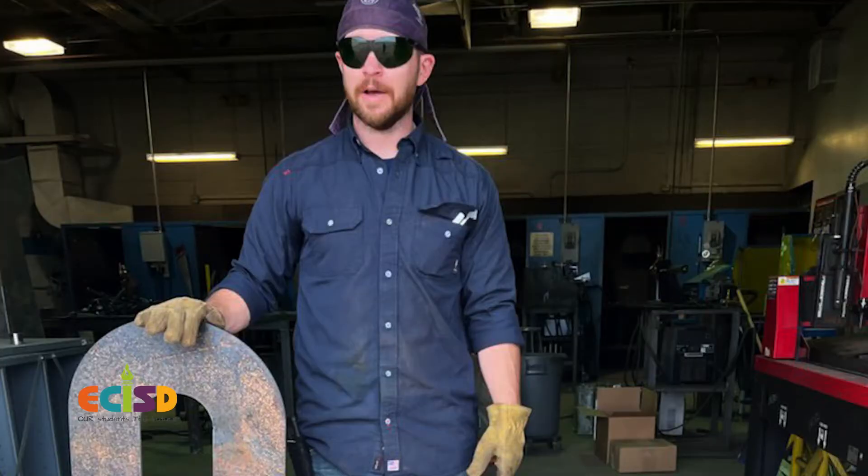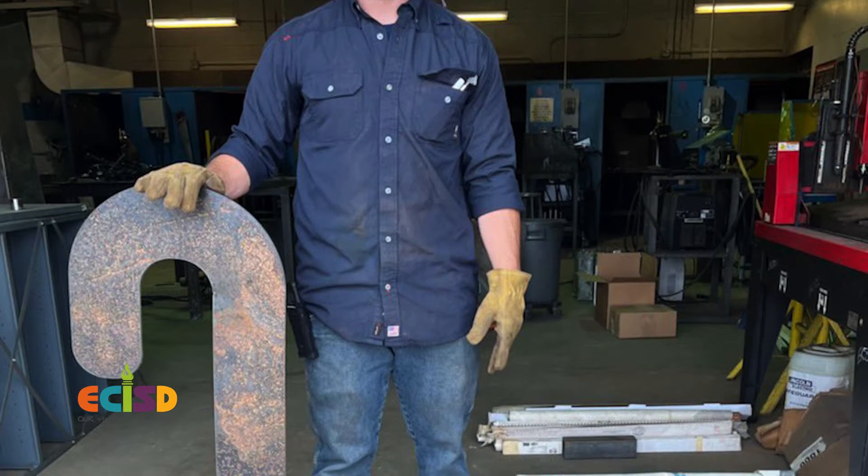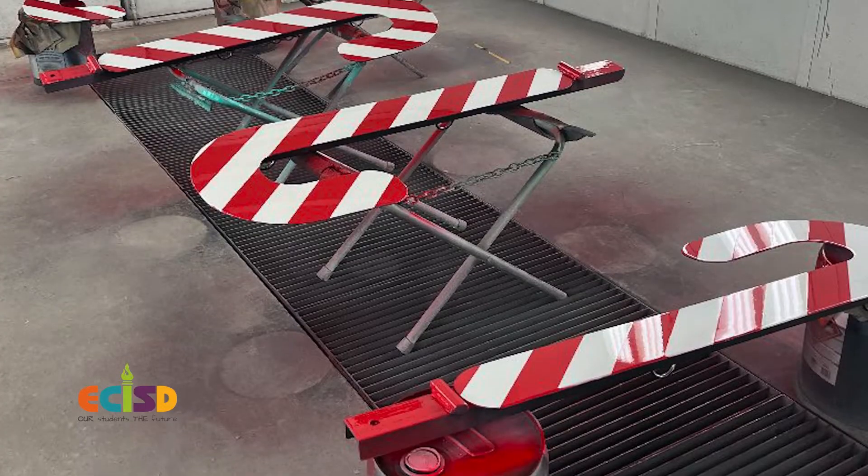We welded everything that's on the trailer right now. Our welding students and teachers crafted the candy canes — they built those, which was quite an endeavor. A lot of hours, a lot of mistakes, it was fun. Auto collision and repair students painted them with car paint, so these candy canes are going to last forever.